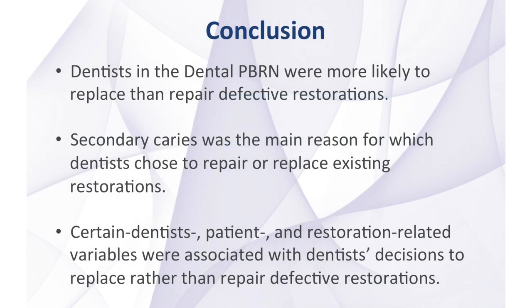In summary, this study concluded that dentists in the dental PBRN were more likely to replace than repair defective restorations. Dentists who placed the original restoration were more likely to repair than to replace the restoration, and dentists reported that secondary caries was the main reason for the treatment of defective restorations.